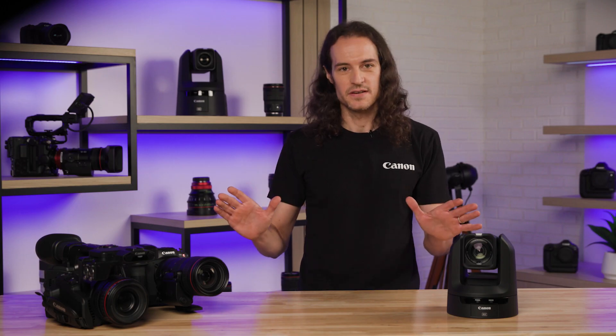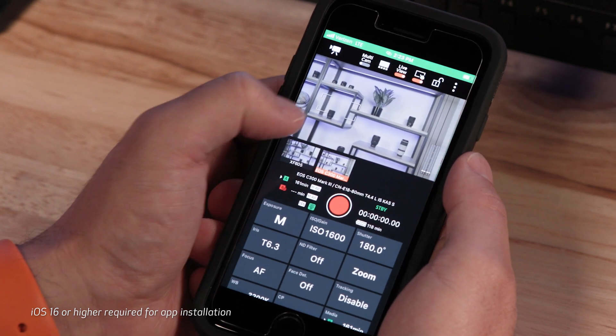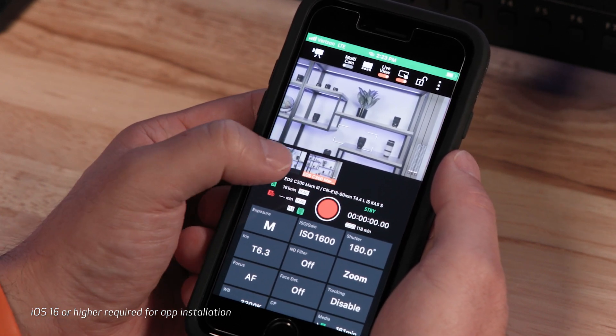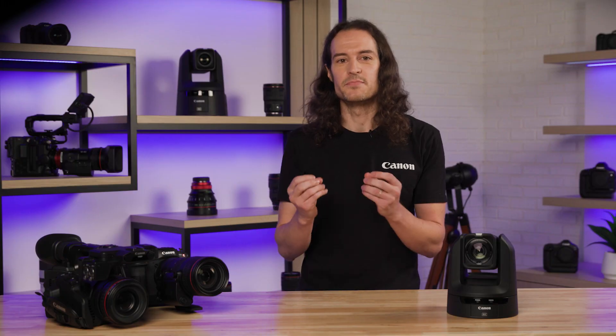Last but not least, Canon is introducing a new iPhone app that will allow for control of up to 4 cameras from a single device. The C500 Mark II, C300 Mark III, C70, and XF605 cameras will be compatible with the Canon Multi-Camera Control app, which provides the ability to control multiple cameras from a compatible iPhone device via Wi-Fi.